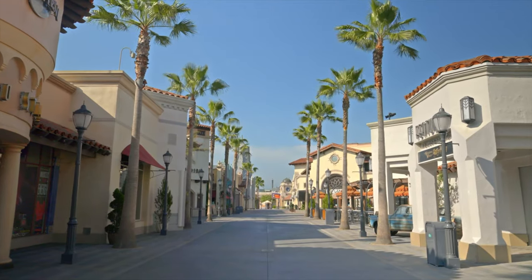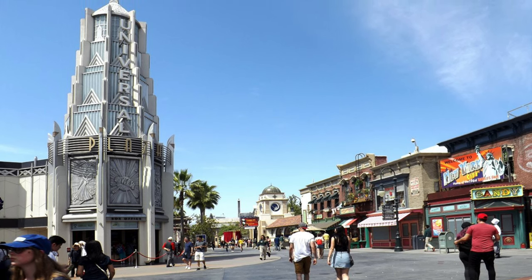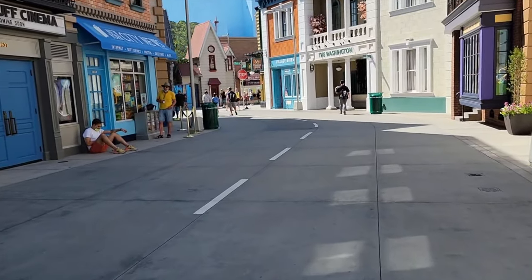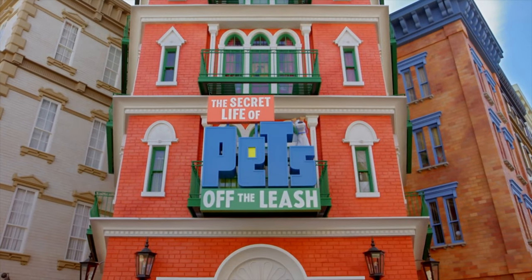As you walk down Universal Boulevard, you will come to Universal Plaza, a central point within the upper lot which allows you to explore all the different areas. If you walk clockwise, you will find the newest attraction within the park, the Secret Life of Pets: Off the Leash.